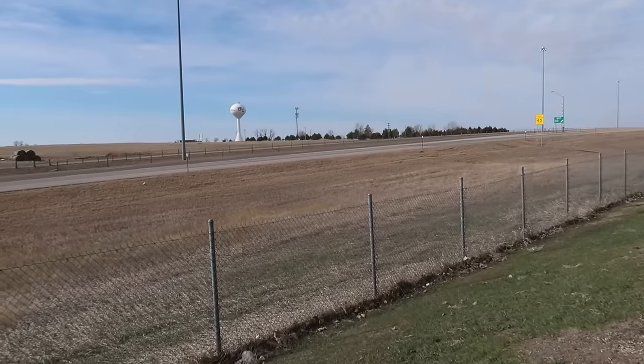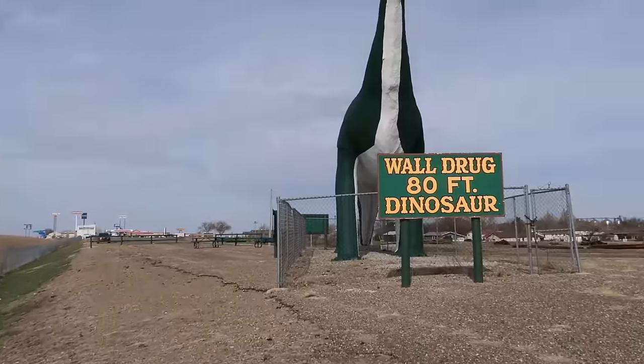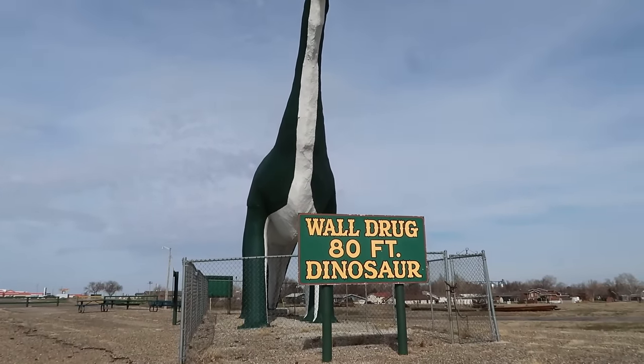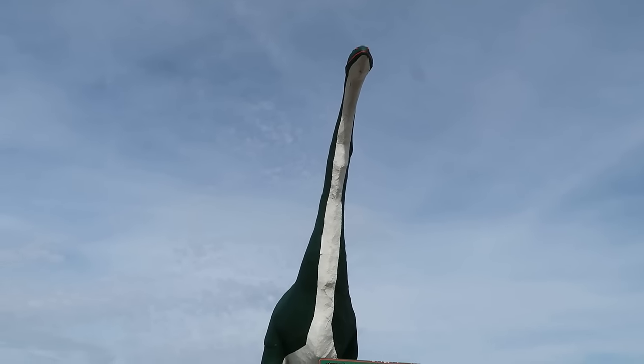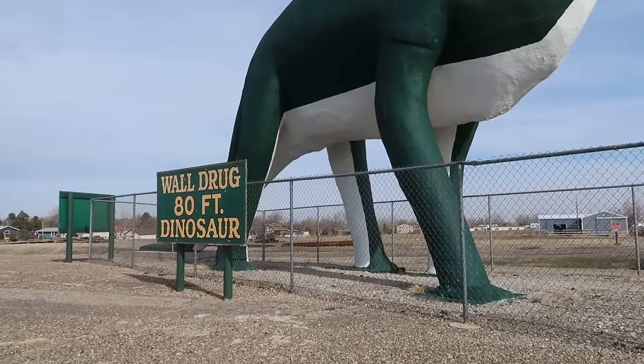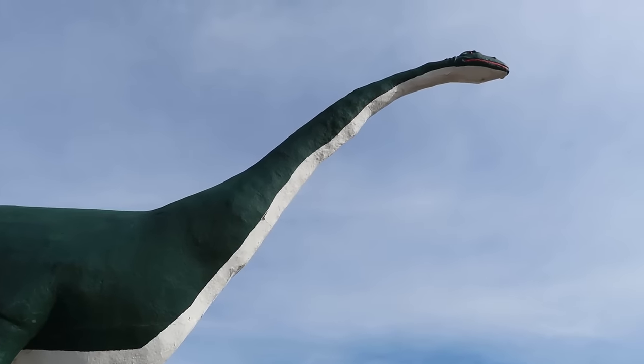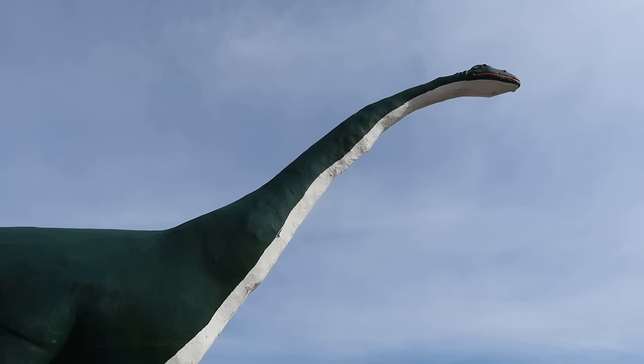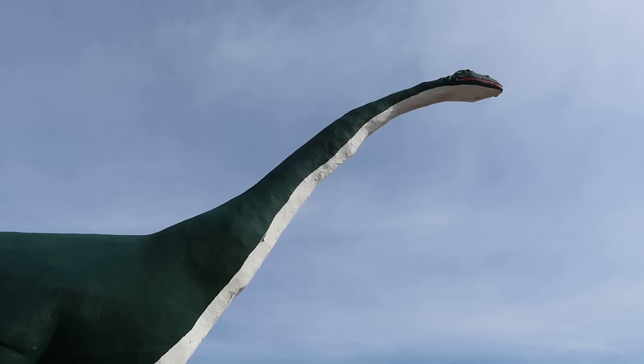Wall Drug has become one of my favorite roadside attractions, though I don't get a chance to come out to South Dakota too often, so I'm very excited to experience it today. As you first roll into the town of Wall, you're immediately hit with amazement and wonder. This is the 80-foot Wall Drug dinosaur sitting on the outskirts of Wall, greeting traffic and drawing people in. It was created by Emmett Sullivan, who also made a dinosaur park in Rapid City and most notably created the Christ of the Ozarks statue in Eureka Springs, Arkansas.